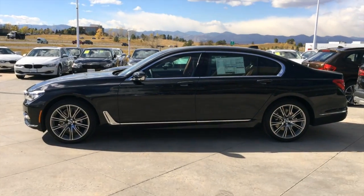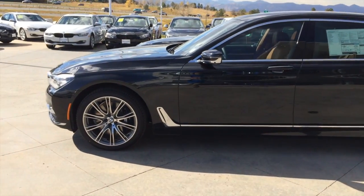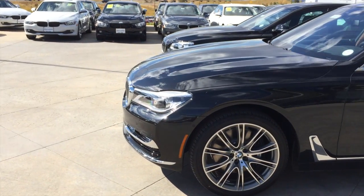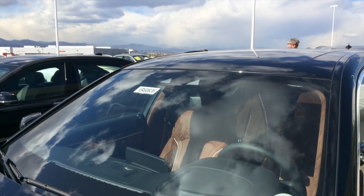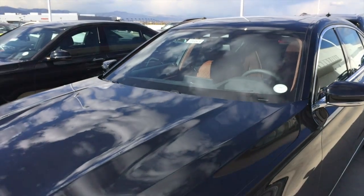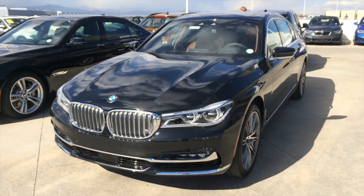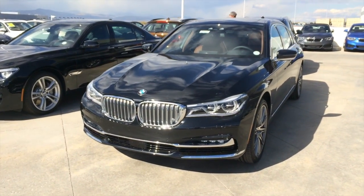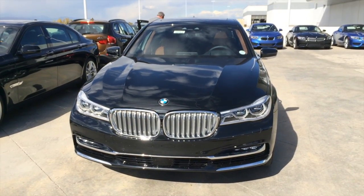Parts of the 7 Series not composed of carbon core are composed of steel and aluminum. Most of the exterior body panels are actually made of aluminum, making it even lighter. Your exterior crash prevention is one of the biggest parts of this vehicle, featuring active stop-and-go driving assistant and driving assistant plus, as well as traffic jam assist, side collision alerts, and automatic braking with forward collision warning.